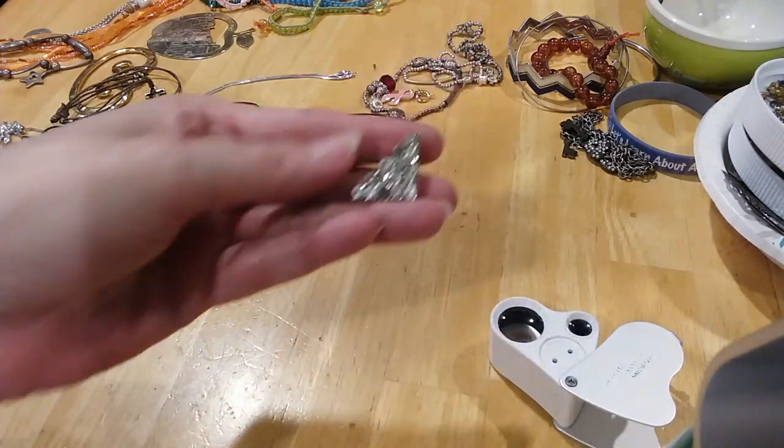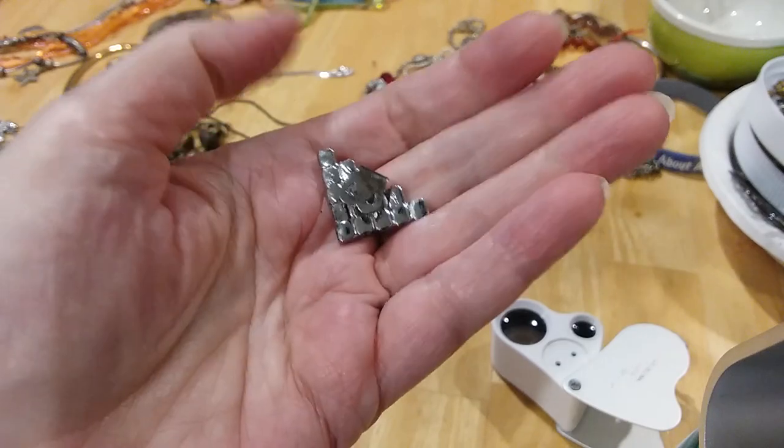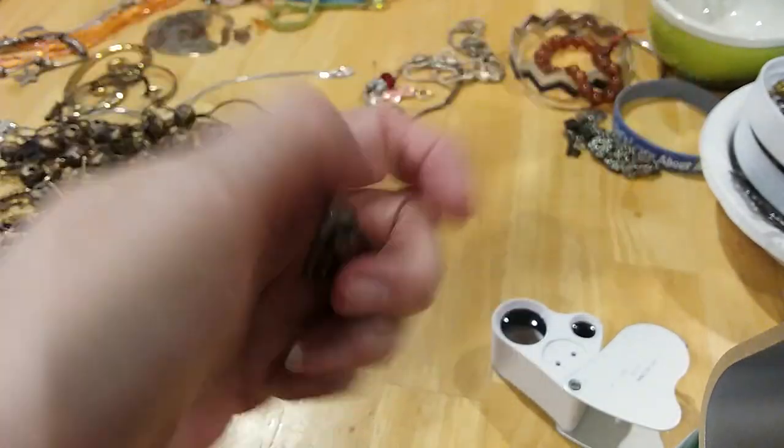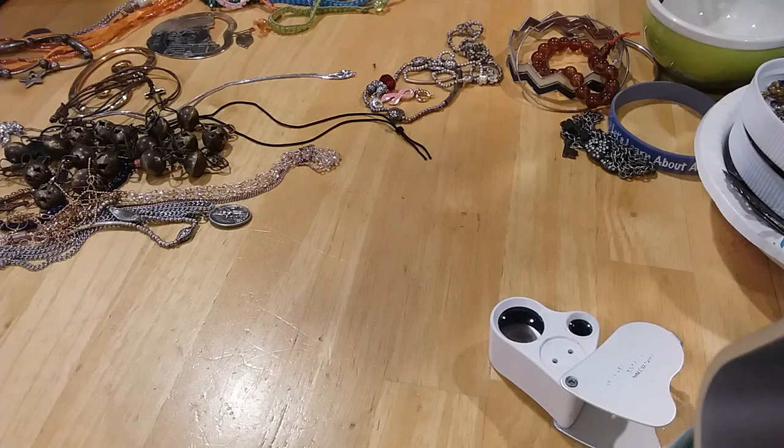This is a shoe clip — it's missing a rhinestone. Here's the back. I'll keep that with my stuff.